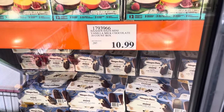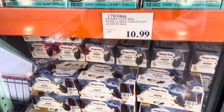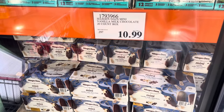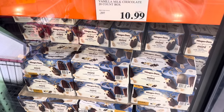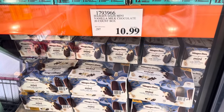After the Johnny Pops, come over to the Häagen-Dazs Mini Vanilla Milk Chocolate 20-count box. $10.99 and there are 20 in the box — that's just over 50 cents each. Not bad at all, and those are divine. I would go for that.